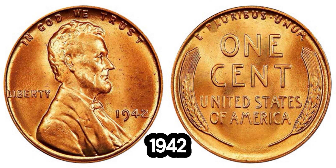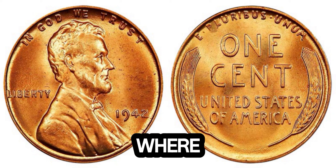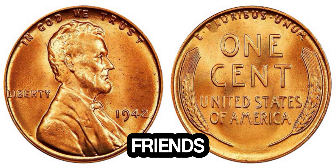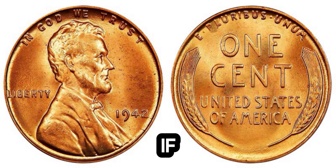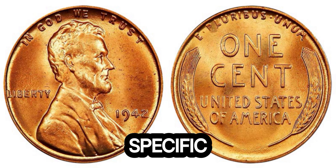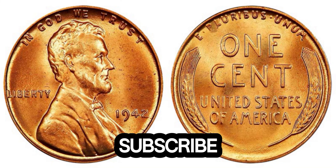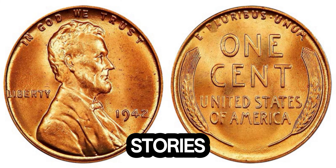The 1942 Lincoln penny is a testament to the wonders of coin collecting, where history, rarity, and demand intersect to create extraordinary value. Thank you for joining us on this journey into the world of rare coins. If you enjoyed this video, please give it a thumbs up, share it with your friends, and leave a comment below if you have any questions or a specific coin you'd like us to cover next. Don't forget to subscribe to our channel for more fascinating stories about rare and valuable coins.